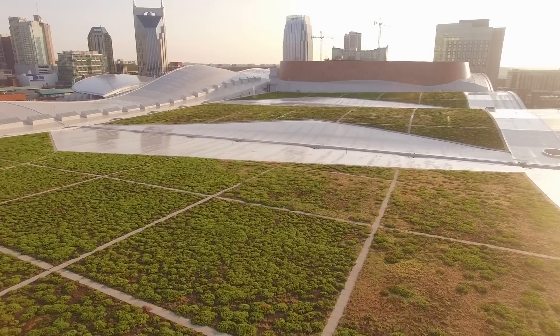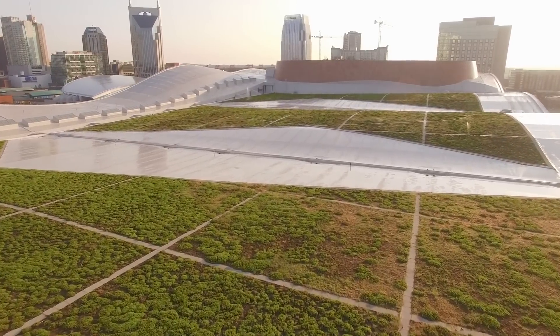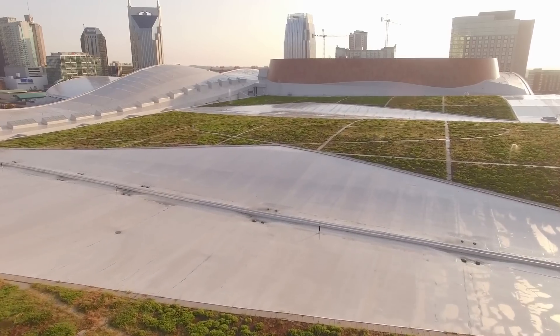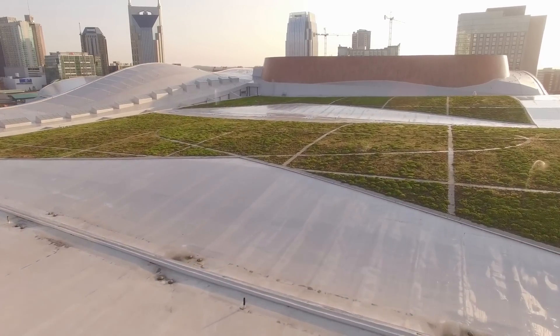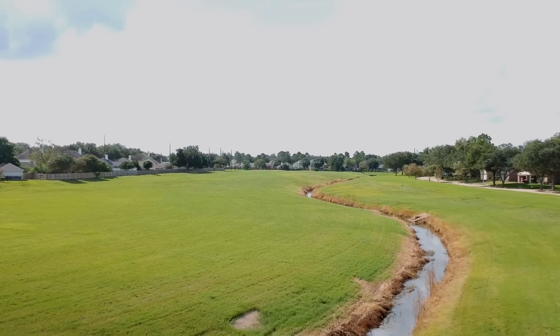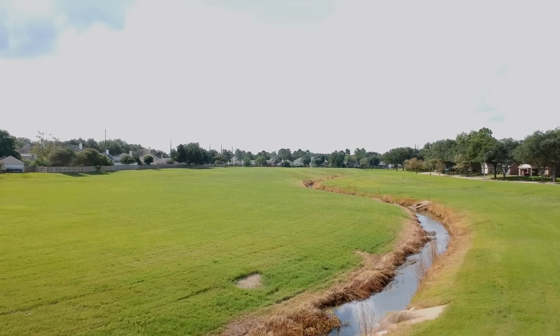You'll also see cities with combined sewers building bioswales, retention ponds, green roofs, rain gardens, and permeable pavement to reduce the spike in wastewater that occurs when storms bring rain. These green facilities hold water and slowly release it into the sewer system, reducing the spike right after the storm and evening out flows.